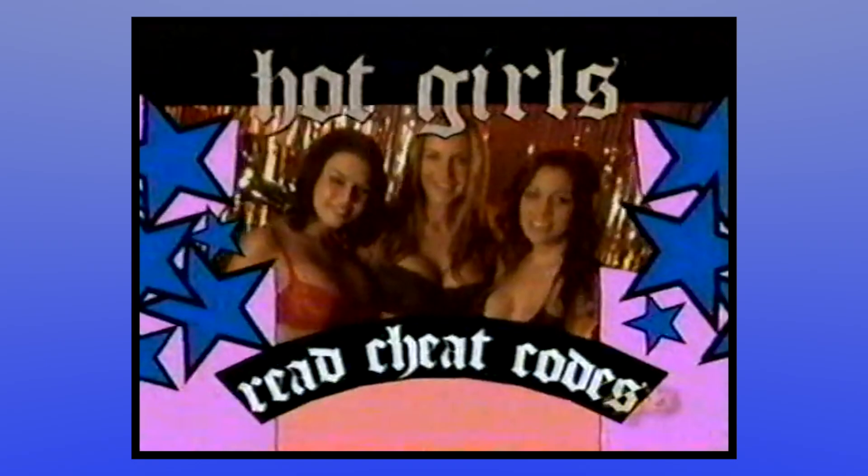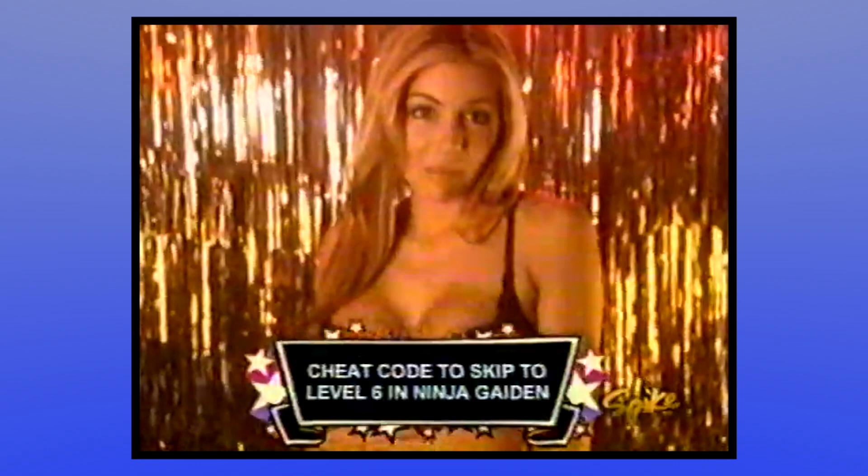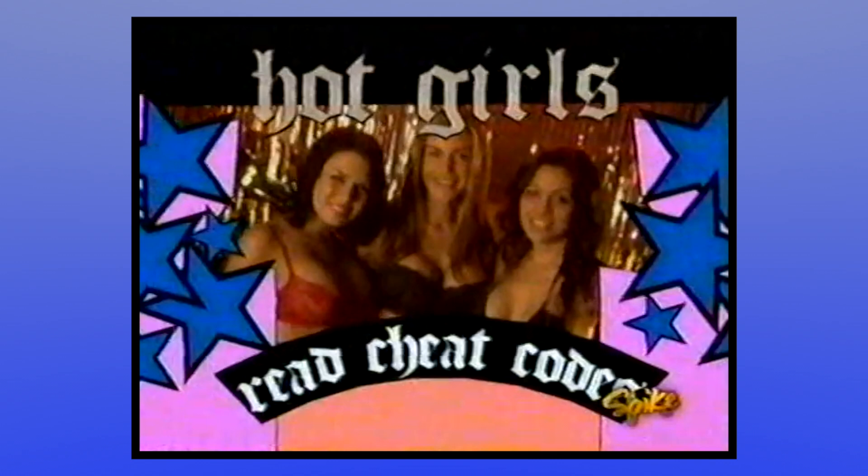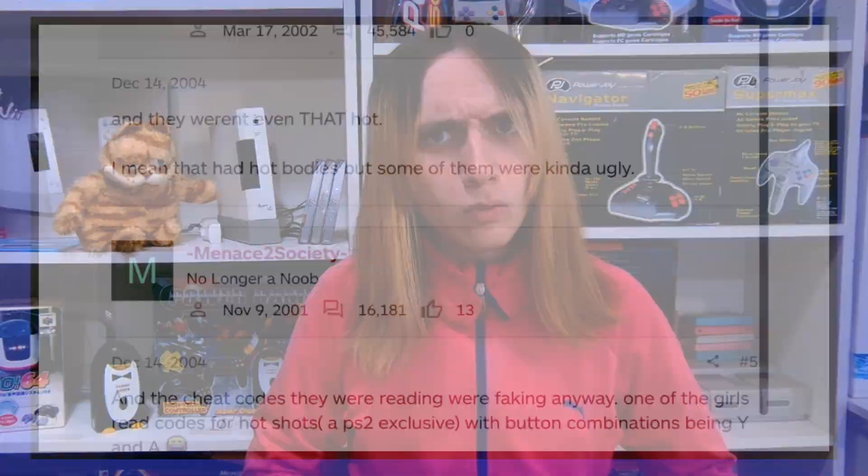The show featured segments like 'Hot Girls Read Cheat Codes' — it's 2004, who cares about Ninja Gaiden on the NES? Notably, the code she read literally isn't even for Ninja Gaiden like the screen said — it's for Hot Shots Golf on the PlayStation. And by the first-hand account of an IGN boards post from the time, that wasn't the only mislabeled cheat code they read during the show. What a cruel trick. It wasn't only the game that was cheated — it was us.